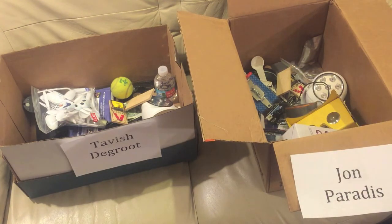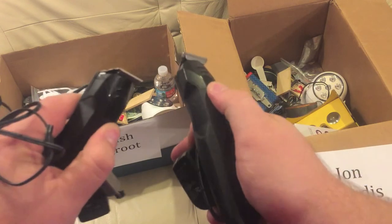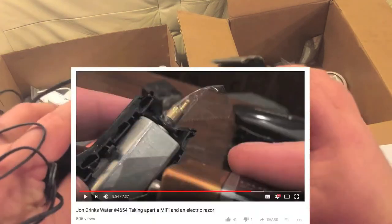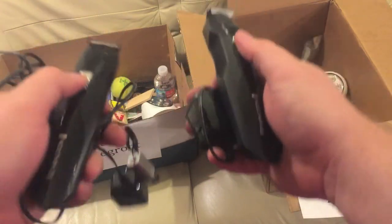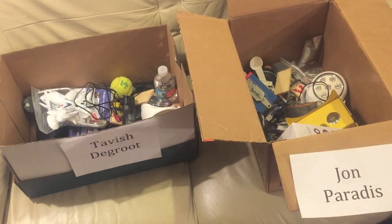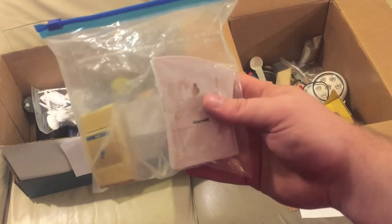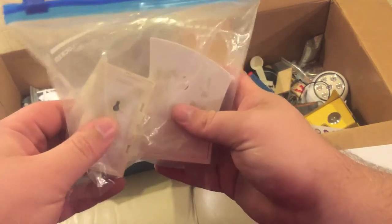Next up are two electric razors for shaving. There was an episode of John Drinks Water where I took one of these apart. I think their batteries are dead but they do charge. You each get one.